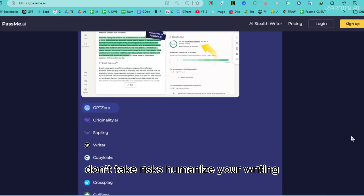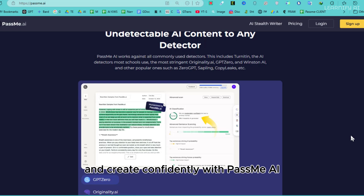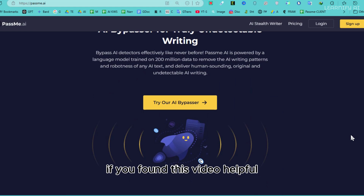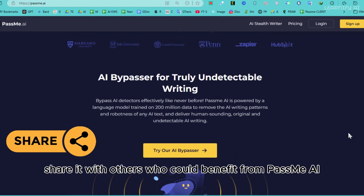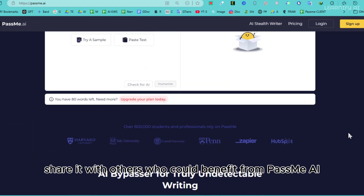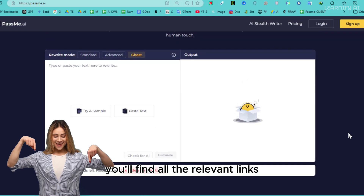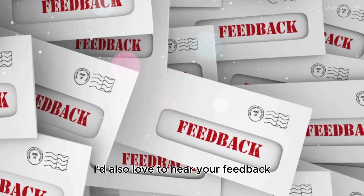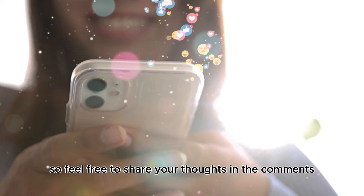Don't take risks — humanize your writing and create confidently with PassMe AI. Try it today and take control of your content. If you found this video helpful, share it with others who could benefit from PassMe AI. You'll find all the relevant links, including PassMe AI, in the description below. I'd also love to hear your feedback, so feel free to share your thoughts in the comments.